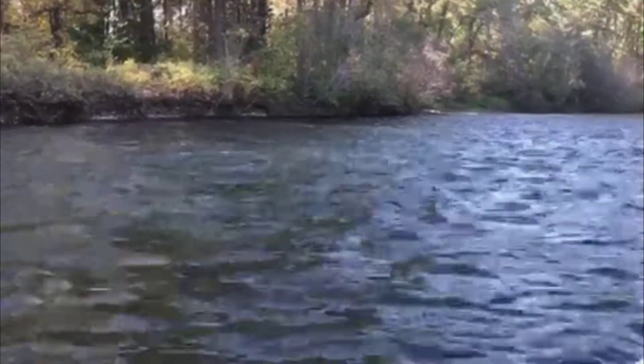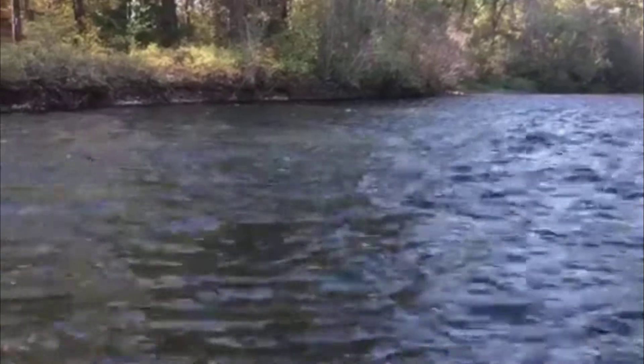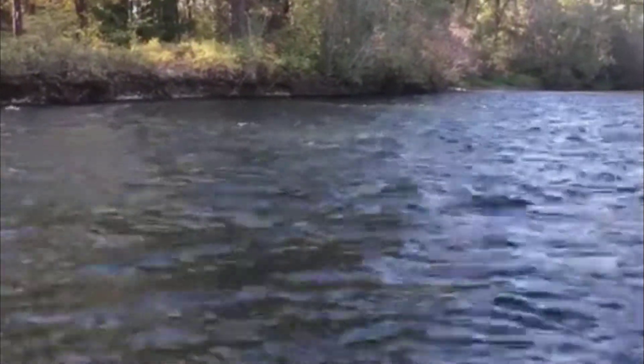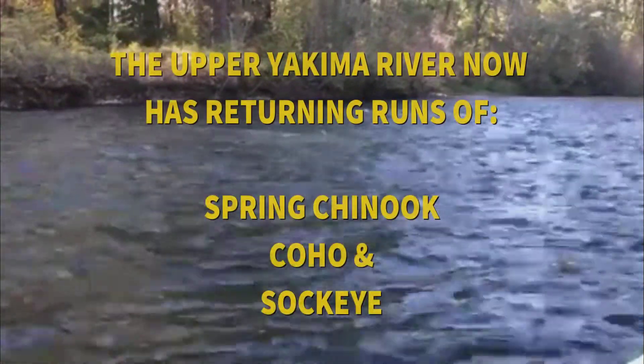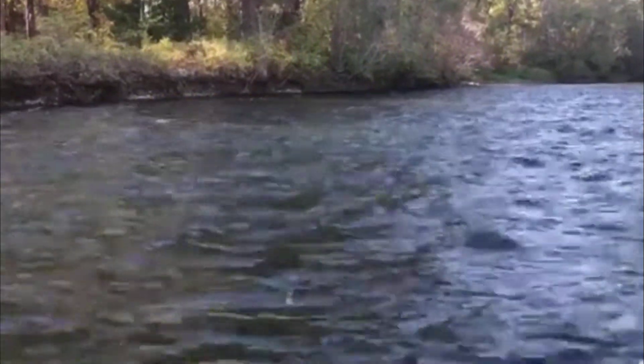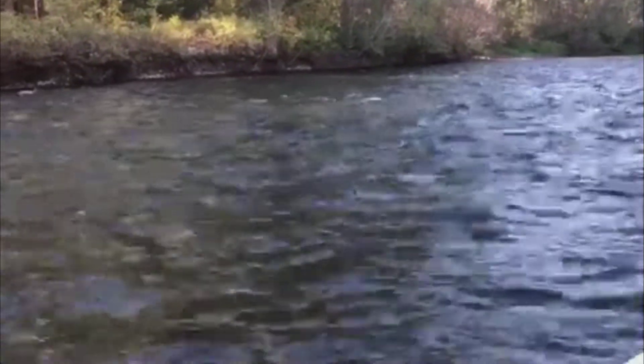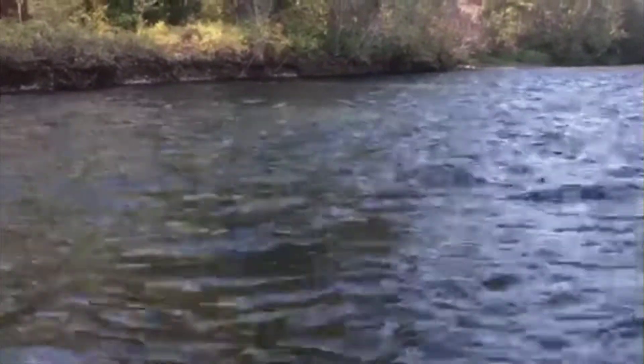Just as a reminder, when you're out here, salmon are spawning or have spawned — be mindful of them. Watch out for the reds. They're really easy to see. When you see clean spots in the river where they've dug their reds, try to avoid those as much as possible. Adult salmon on these reds right now.